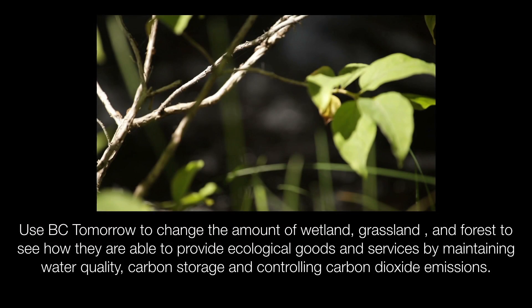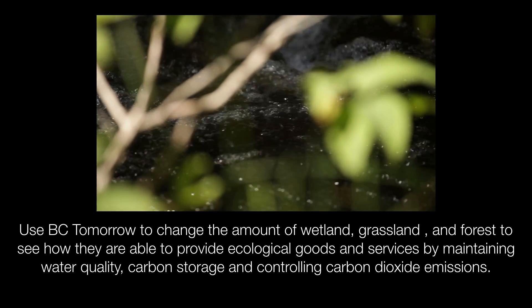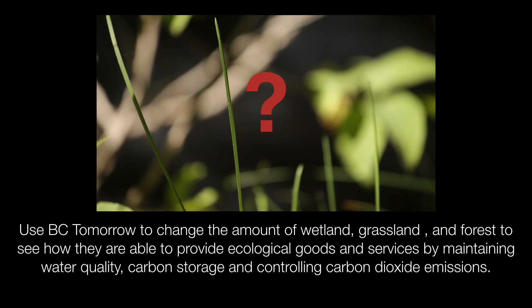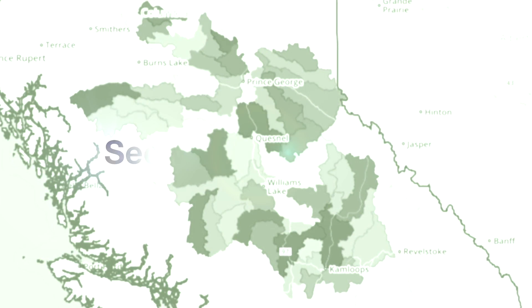Use BC Tomorrow to change the amount of wetland, grassland, and forest to see how they are able to provide ecological goods and services by maintaining water quality, carbon storage, and controlling carbon dioxide emissions. British Columbia's future is in your hands — see what you can do.